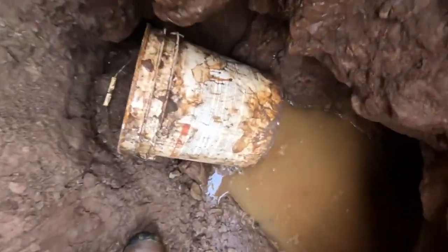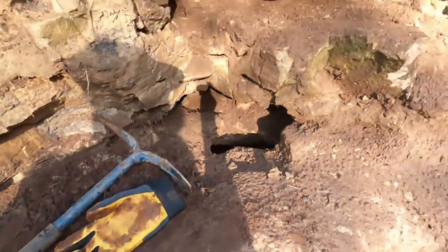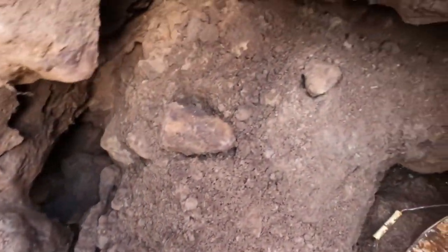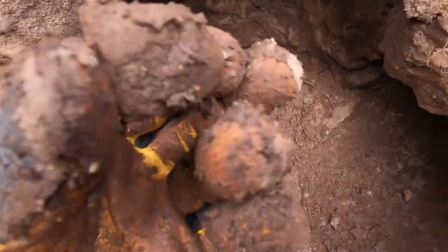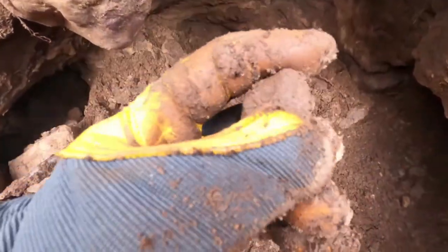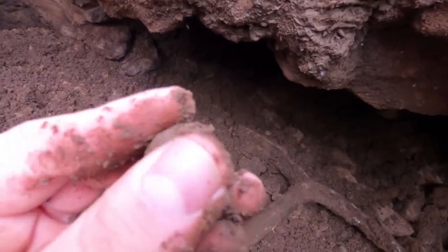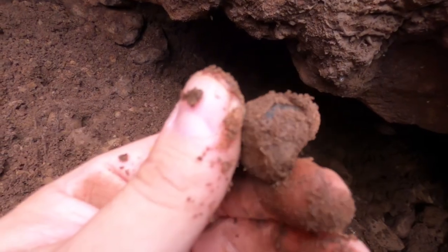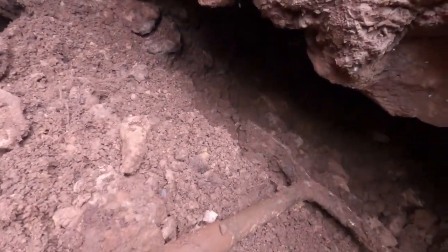Getting nice and dirty down here in the mud. Down pretty deep. Let's start finding some crystals in here. Another little guy right there — really hard to see, it's super muddy down here. Nice piece though, I'll get that cleaned up later.